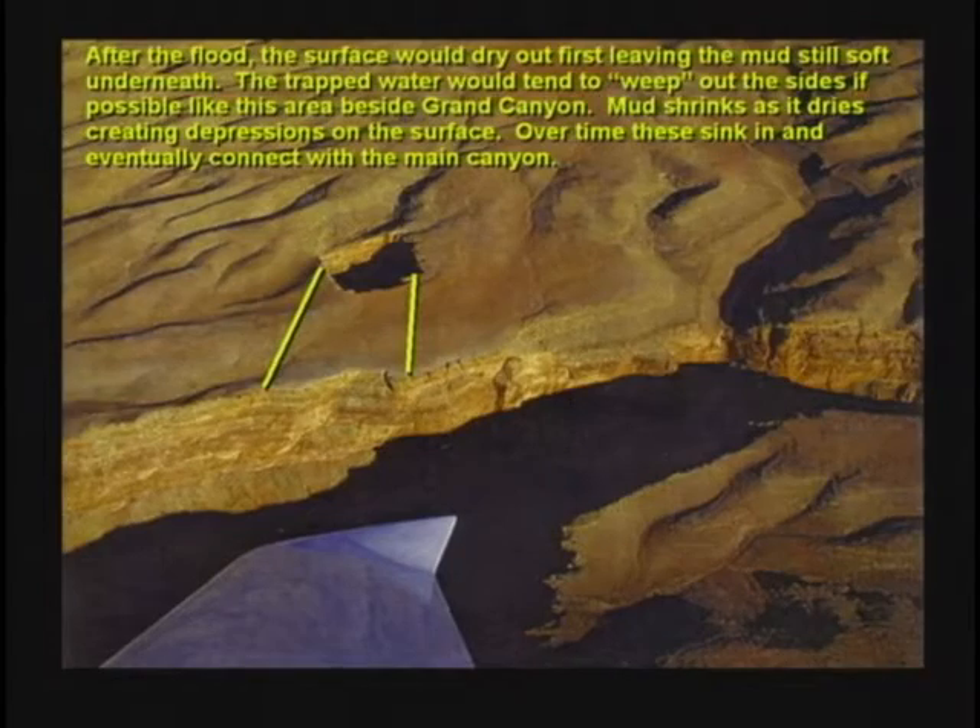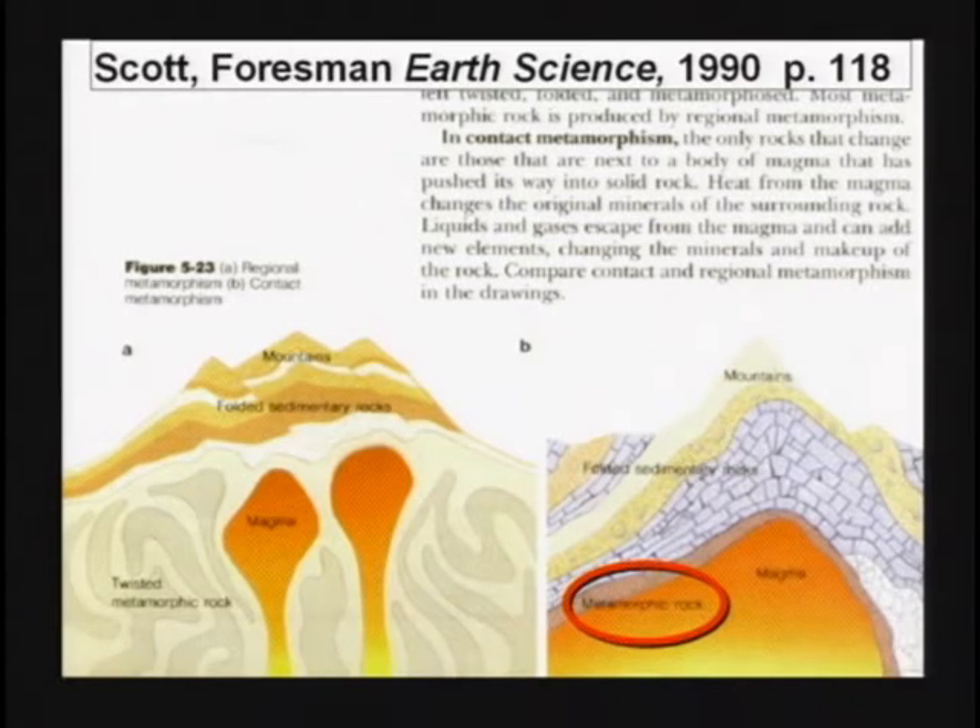After the flood in Noah's time, the surface would dry out first, leaving the inside still soft, muddy ground, which would slowly dry out. As it dries, it shrinks and contracts, causing wrinkling on the surface. As mountains lifted up, it would cause metamorphic rock to be formed. This formed, I believe, during and after Noah's flood.